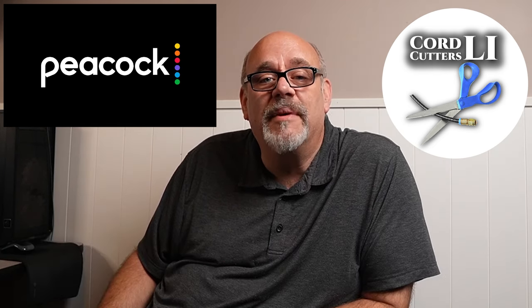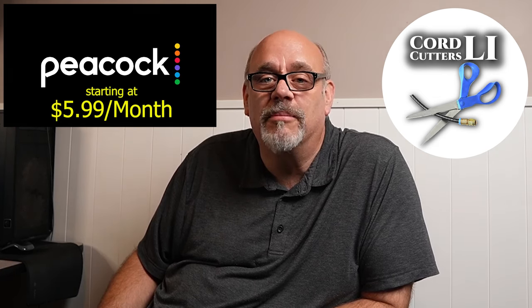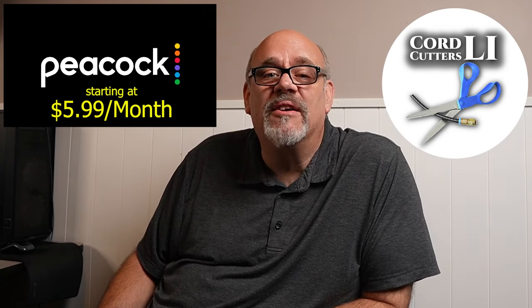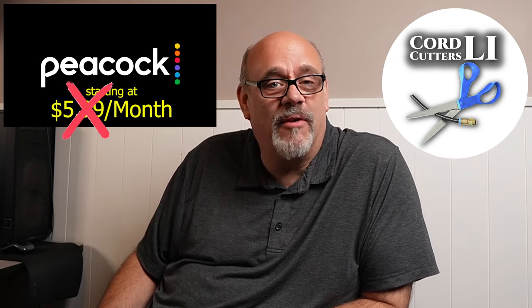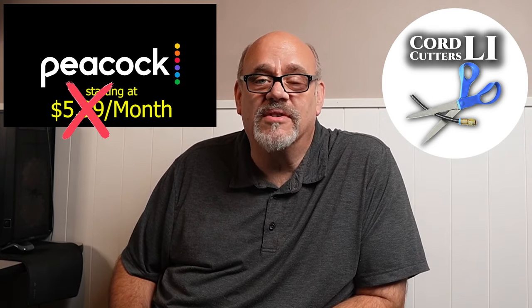Their regular monthly prices come in at $5.99 for Peacock Premium and $11.99 for Peacock Premium Plus. But — and this is a big but — did you know that there are several groups of people that Peacock offers a huge discount to? In fact, there's a very good chance that you or someone in your household falls into one of these special categories that can get Peacock Premium for less than $2 a month.